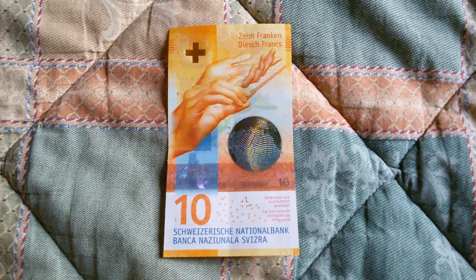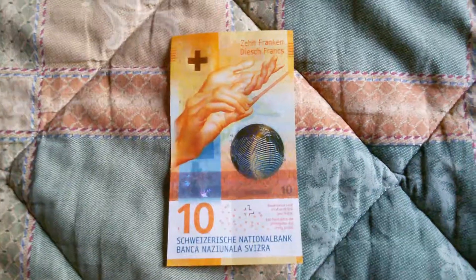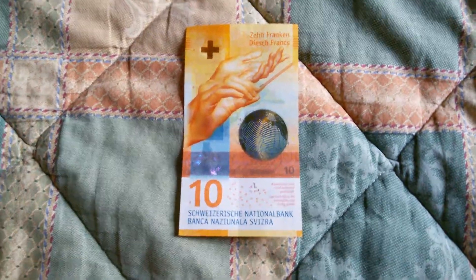Welcome to another video. Today I presented a new 10th row note from Switzerland. We drove through Switzerland so I got it exclusively. It was just introduced last week and currently I'm in Rome, Italy.